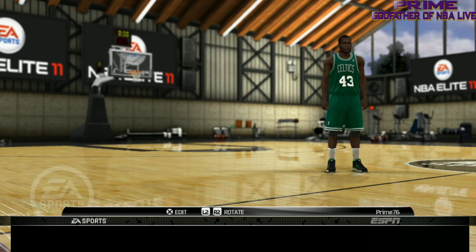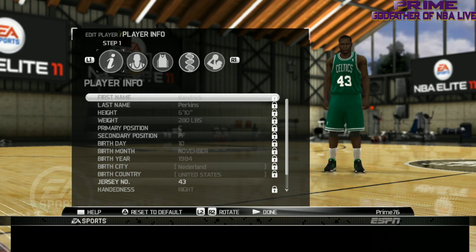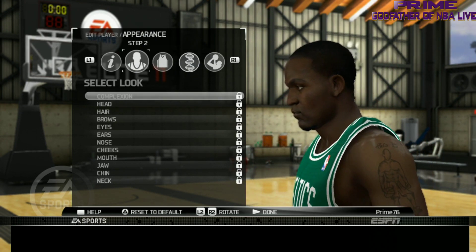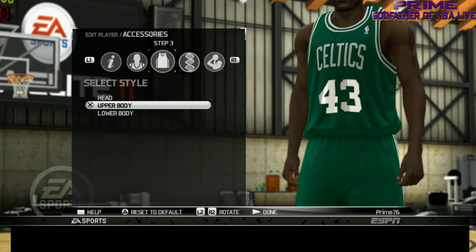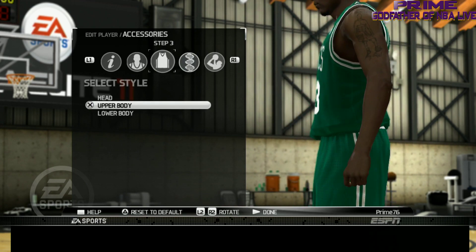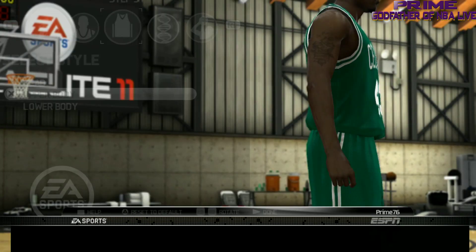Next we're going to big Perk — Kendrick Perkins. Let's see what he's looking like. They did a good job on big Perk, can't even get mad — good job on big Perk. Let's check out his tats. They got the signature tats on there.